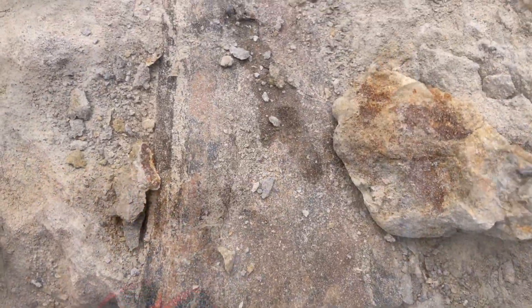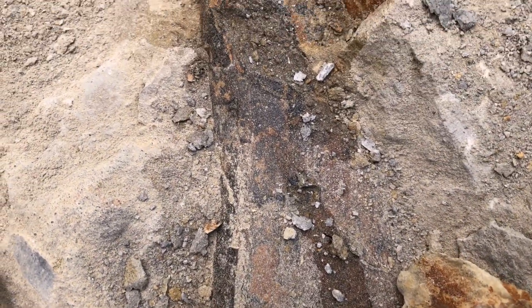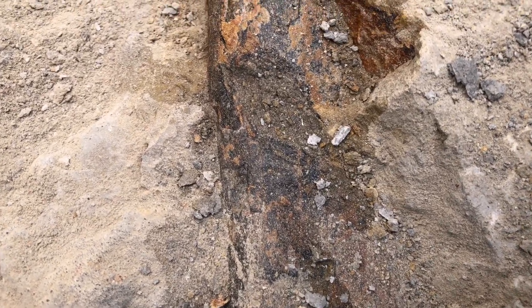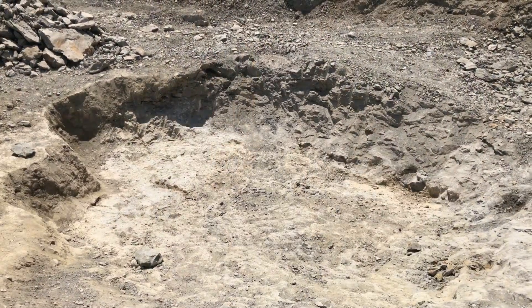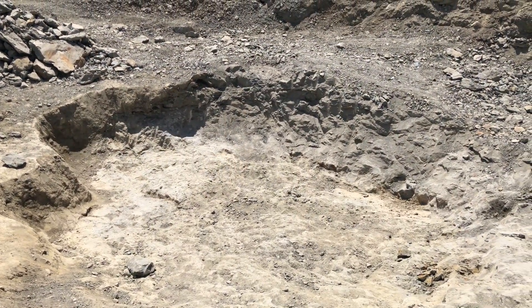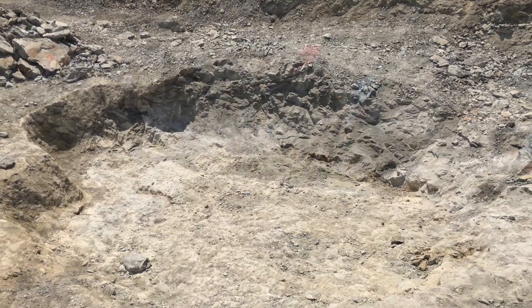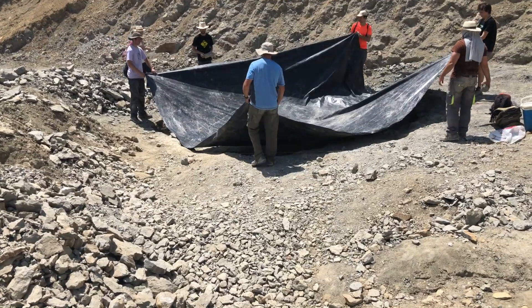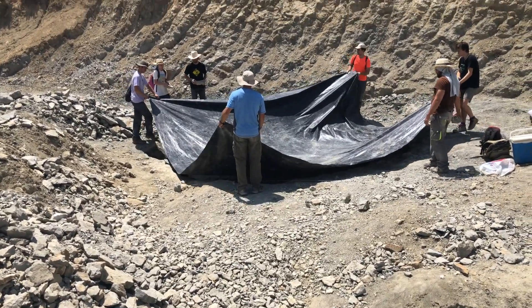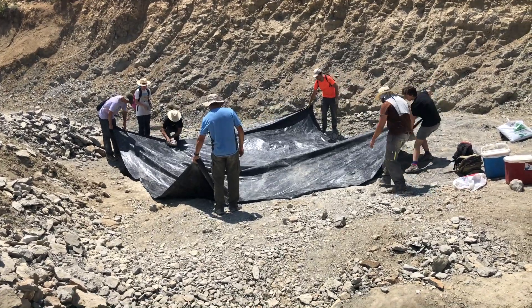At that time, the climate was warmer and more humid than today, and the European continent consisted of an extensive archipelago. As with many other fossil localities in the region, these strata strive to keep the secrets of the ancient life that roamed this area during the last stages of the Mesozoic era, a time when dinosaurs were diverse and abundant in the terrestrial ecosystems of Ibero-Armorica.